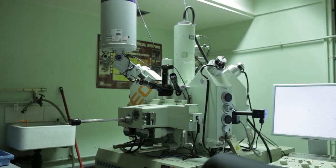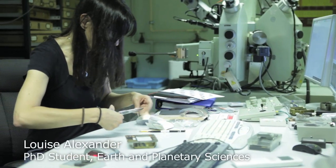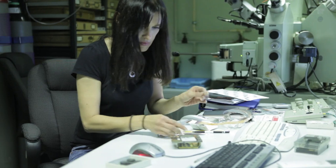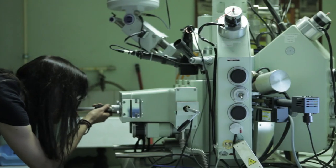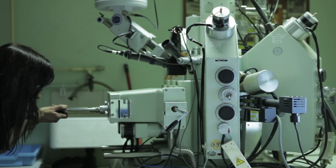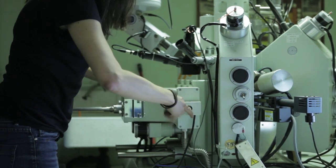An overseas student has two options. They could bring their own project and say they're interested in studying the mantle xenoliths, alkaline igneous rocks, or the basalts of their country. They would then come and use our equipment — for example, the electron microprobe, which almost all my students use, the laser ICPMS, or other pieces of equipment available within the department and in collaboration with colleagues at other universities.